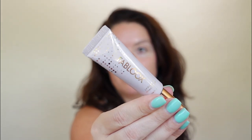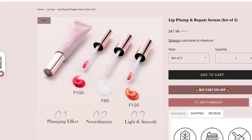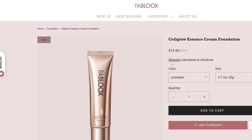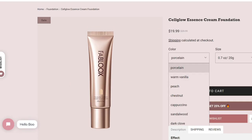Here is the Fab Luxe Lip Plump and Repair Serum — tell me more! The packaging is so pretty. They sent me three of them, so I'll have plenty to try and give you a deep, honest review in an upcoming video. Today we are going to try their Essence Cream Foundation as well. This is the Cell Glow Essence Cream Foundation — really pretty packaging, so I'm excited to see how this looks.